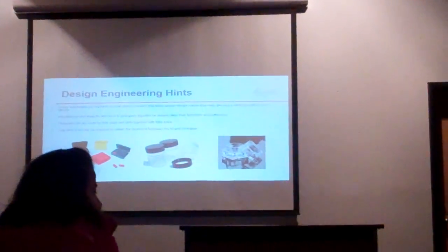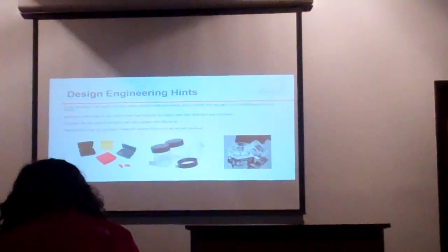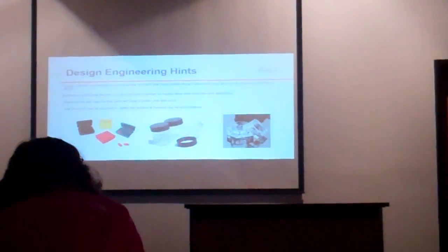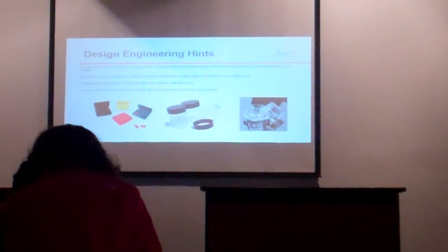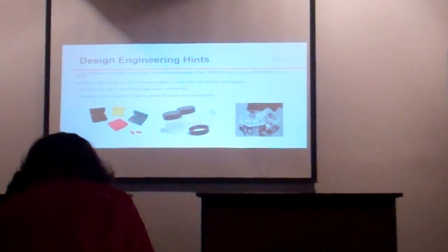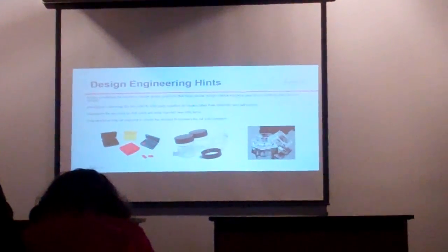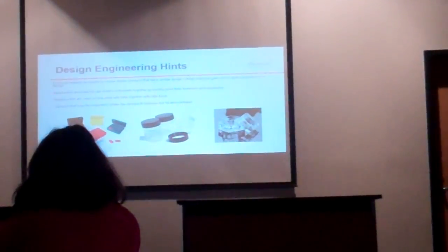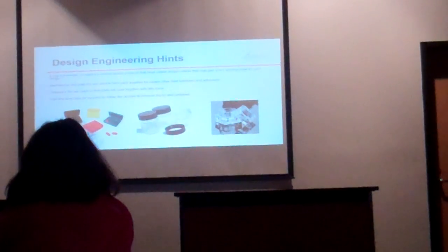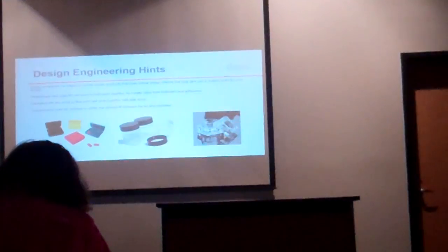Design engineering hints for this challenge: it may be helpful to review similar products before you start your design to give you some ideas. For this 3D challenge, we're going to make a container with a body and a lid. My suggestion would be to look at stuff you have at home, like spice jars or pill boxes. Those are a good starting point — you can work that into your design.